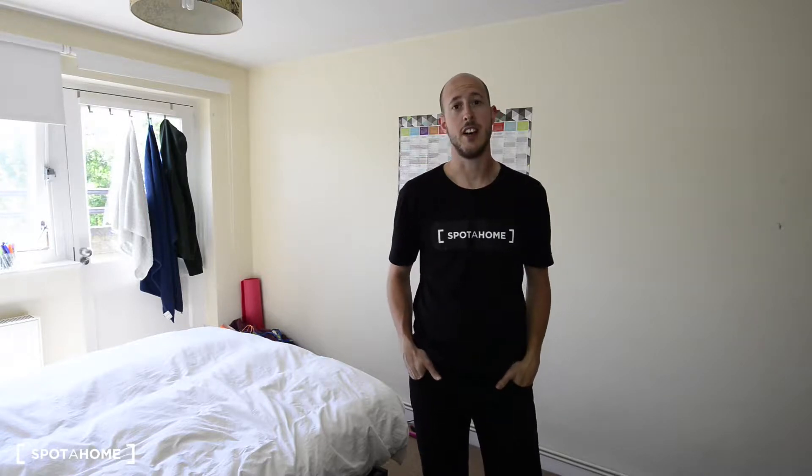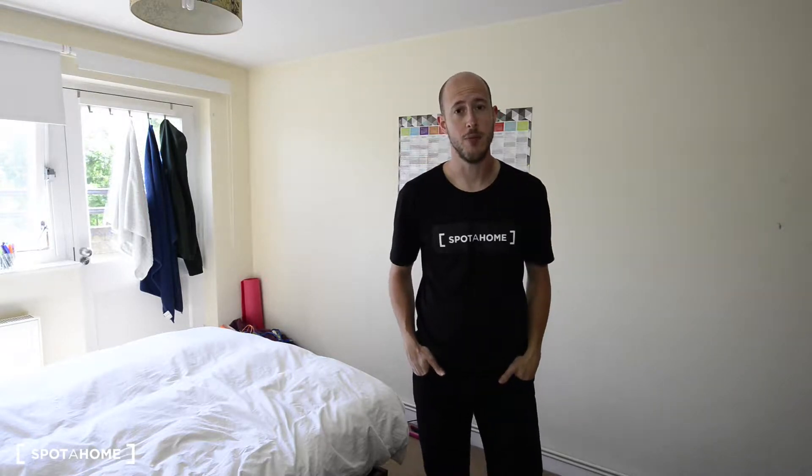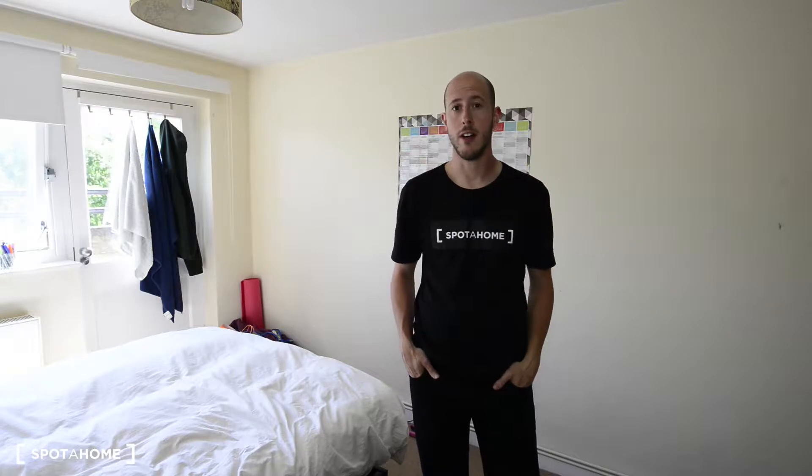Hi there, this is Jonathan from Spot A Home London. Today I'm in Battersea, a residential neighbourhood in South West London. The connections to the house are Wandsworth Town Station with National Rail, and Clapham Junction with National Rail and Overground.